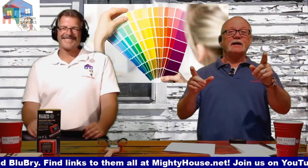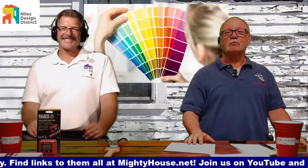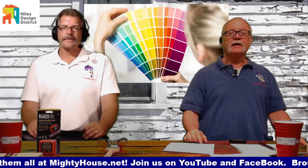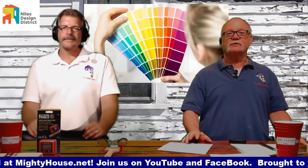All right, we're back, and today we're going to talk about how to select the right kind of paint — not just the colors, but the right kind of paint. And of course, we want to say thanks to the Niles Design District.